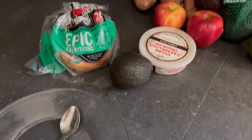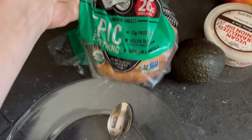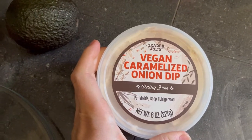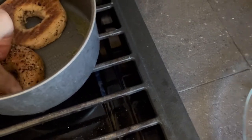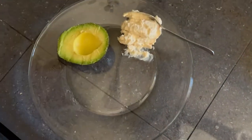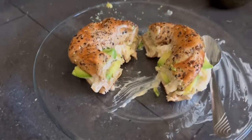It's about 1:30 and I'm going to have something to eat. I'm doing a bagel — Dave's Killer Bread, I love these bagels, they're really clean. I also have some vegan caramelized onion dip from Trader Joe's, which is mostly just for flavor, and an avocado. Very simple but really delicious. I'm just cooking my bagel with a little bit of olive oil. This avocado is so perfect — I'm just going to do half of it. Doesn't that look delicious?